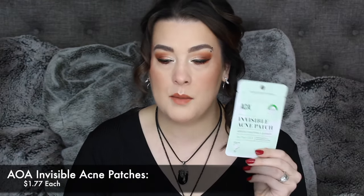I had to pick up more of my AOA Invisible Acne Patches. I cannot go without these — they are lifesavers and the best I've tried, even compared to Mighty Patch. This was new so I had to pick it up. This was $1.88. It is the AOA Clear Skin Exfoliating Face Mitt.